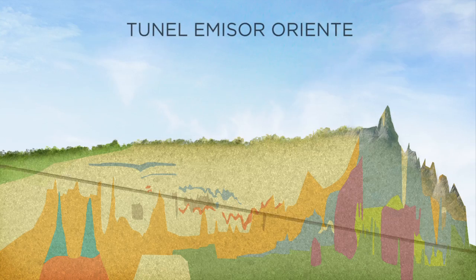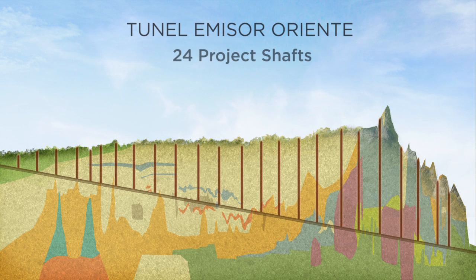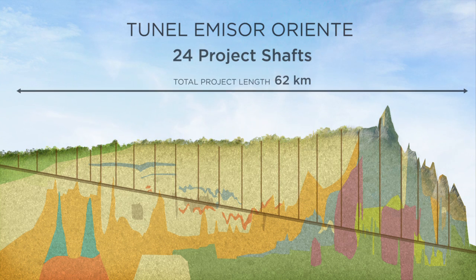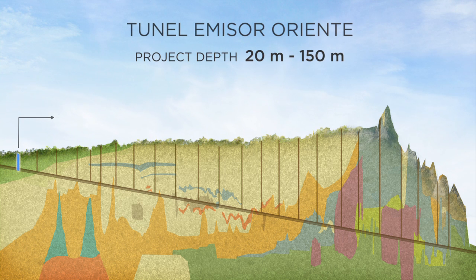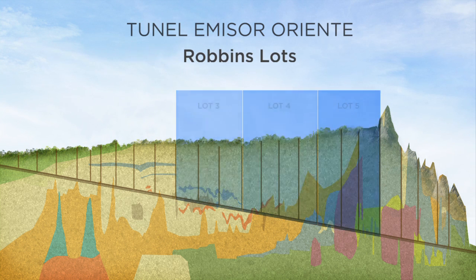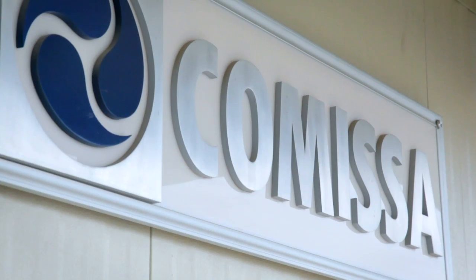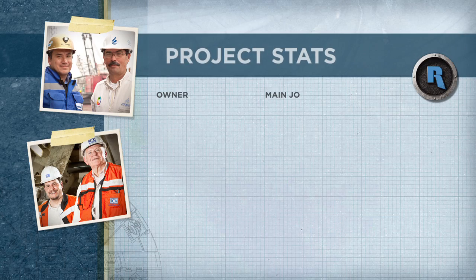The TO project was divided into six slots. We have a total of 24 shafts on the project and one exit portal. The project is very deep, ranging from 20 meters all the way to 150 meters. The Robins machines are working lots three, four, and five with Carso, and lot one with ICA. The main joint venture is named Comisa. The owner is the National Water Commission of Mexico — that's the Conagua.